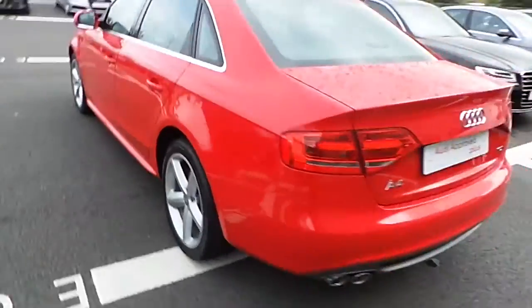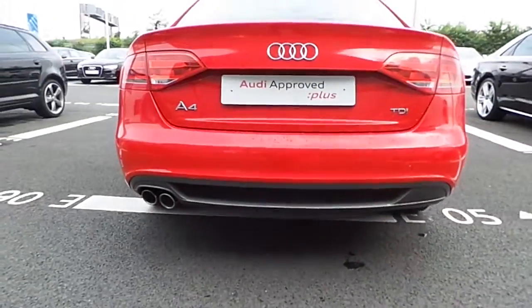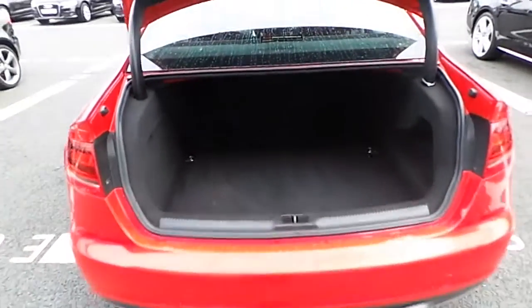If we come around the back here you can see that S-line styling continues. If we just have a look in the boot here you can see there's ample space and we have a 60-40 folding split on the rear seats there.